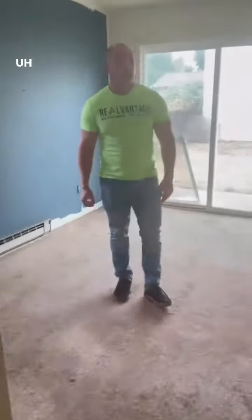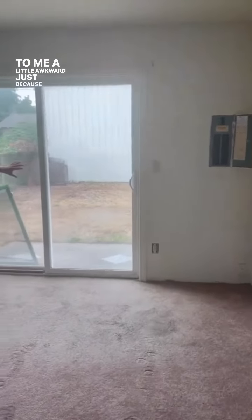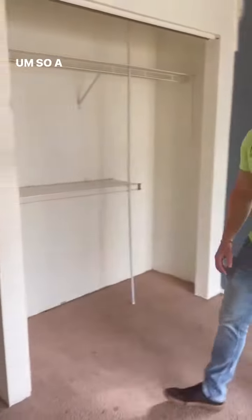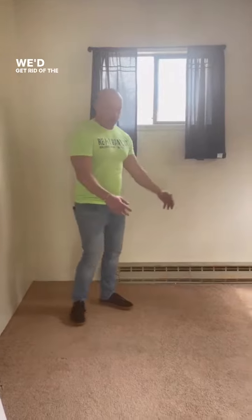Then you come in here — nice size bedroom. To me, a little awkward just because of where we're located in town to have this floor, because I don't love my kids sleeping in here at a young age. So a lot of just cosmetic rehab stuff in here. This room is actually pretty solid — we'd get rid of the carpet.